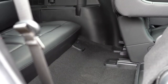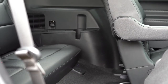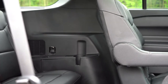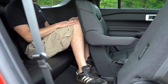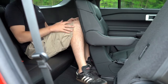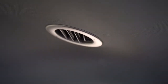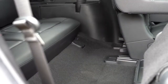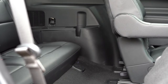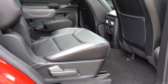Third-row legroom comes in at 32.2 inches — not bad at all. You can slide the second row forward for more space. Rear ventilation is found on the ceiling for all three rows, so everyone stays comfortable. The third row seats two passengers.